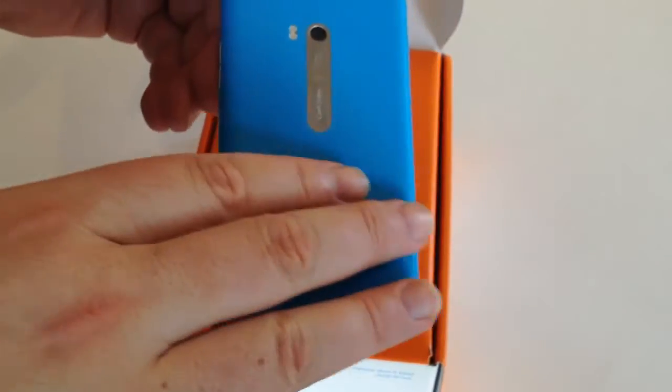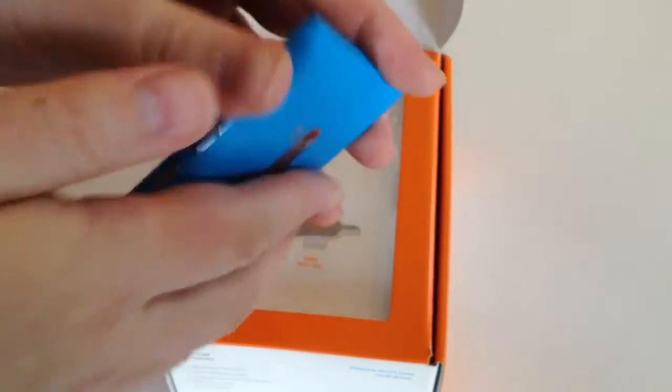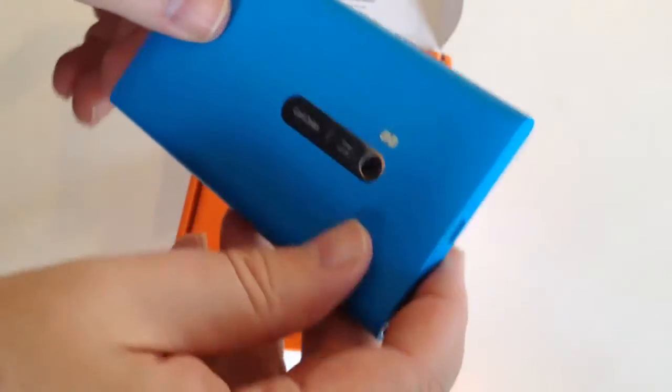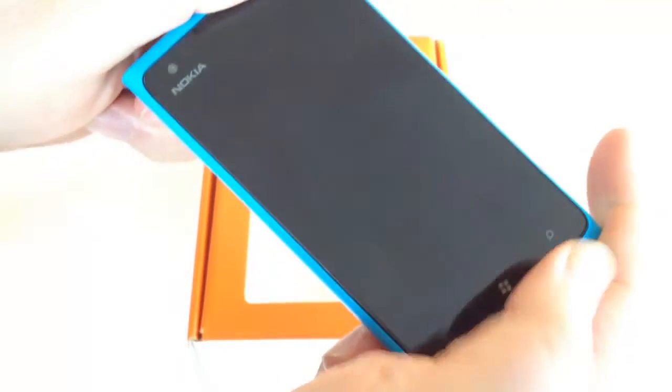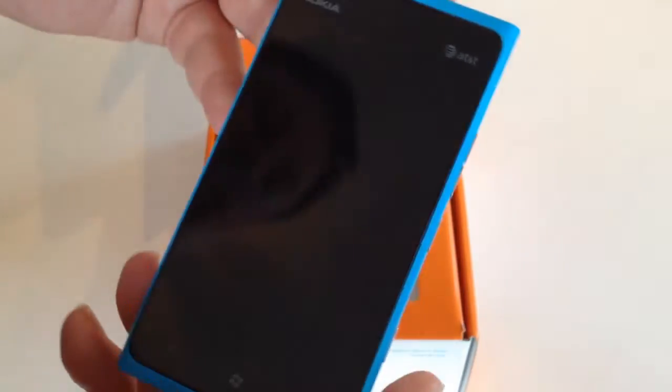One thing I want to mention about this phone is it looks very slick, but there's something about the quality of the material they used where it doesn't slide around in my hand as much — it seems to grip. One of the problems I have with a lot of phones, especially those made of glass, is they slide around and I tend to drop them. I was really surprised that even though it has a nice, slick back, it doesn't slide out of my hands easily. The size makes it easy to hold, and the beveled edges with the rounded sides really make a difference. It's a beautiful phone, very well designed.